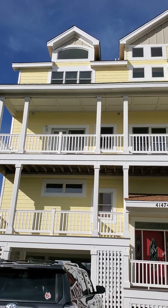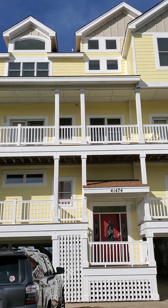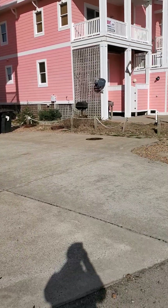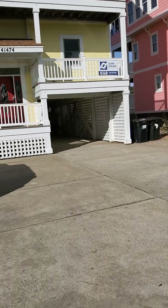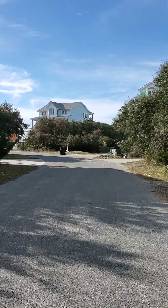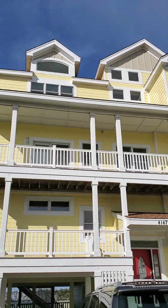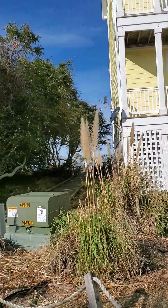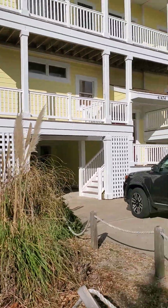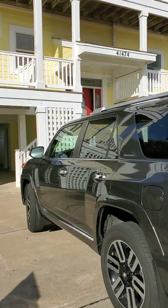Good morning. It is the beginning of January. This is 41474 Portside Drive. I am Susie Scholten with Midget Realty doing a home video of this beautiful property. We are in the subdivision of Kinnakeet Shores, all the way towards the end of Portside Drive. This beautiful home is right on the sound access. Here is the sound access walkway right next to the house — a quiet area of Kinnakeet Shores.